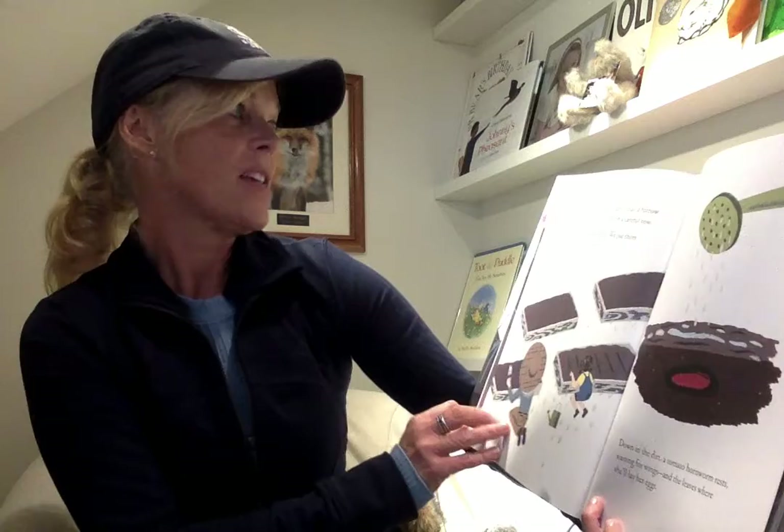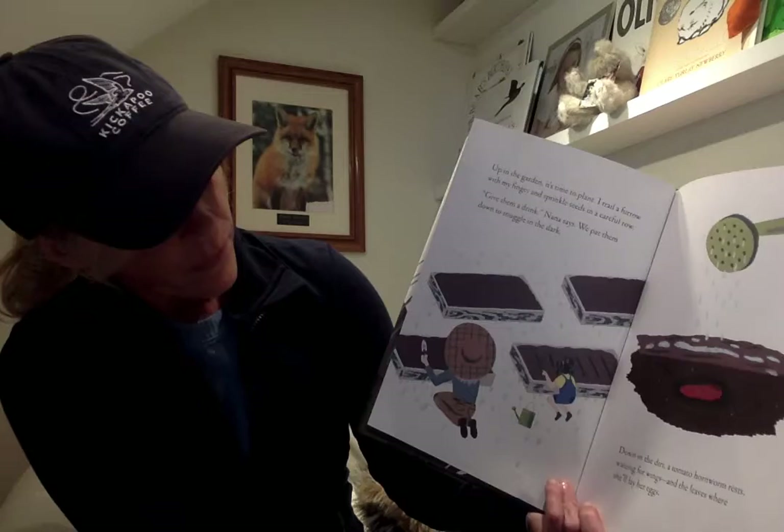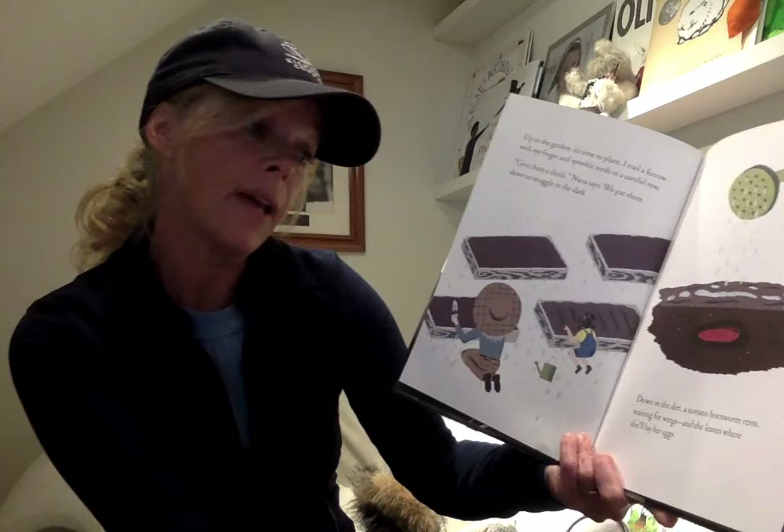Up in the garden, it's time to plant. I trail a furrow with my fingers and sprinkle the seeds in a careful row. Give them a drink, says Nana. We put them down to snuggle in the dark. See? They use their watering can. Down in the dirt, a tomato hornworm rests, waiting for wings and the leaves where she'll lay her eggs. How cool is that?